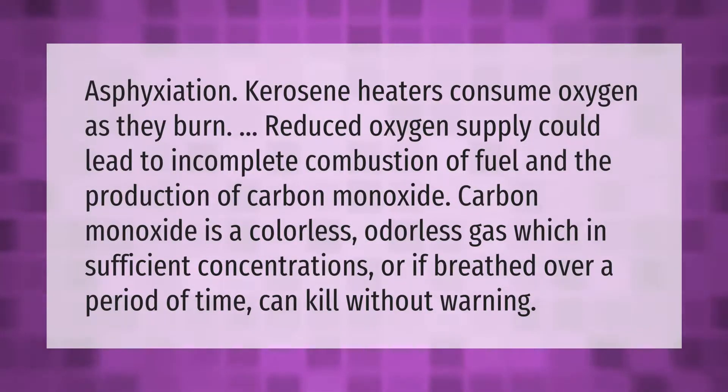Kerosene heaters consume oxygen as they burn. Reduced oxygen supply could lead to incomplete combustion of fuel and the production of carbon monoxide. Carbon monoxide is a colorless, odorless gas which, in sufficient concentrations or if breathed over a period of time, can kill without warning.